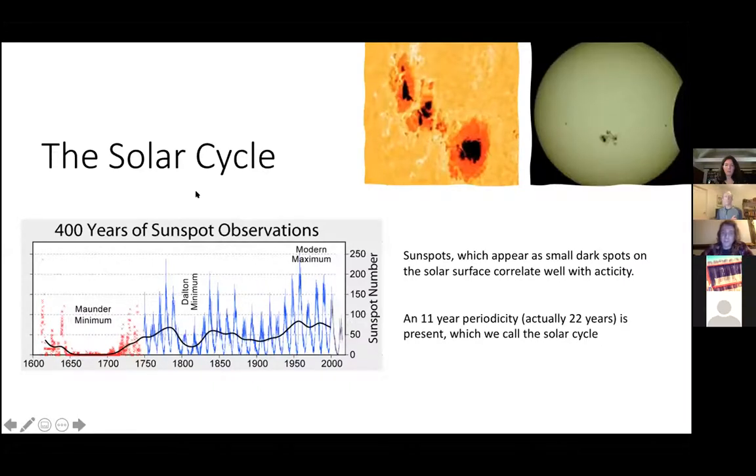The solar cycle is this thing you may have heard of — there's roughly an 11-year periodicity with solar activity. One of the first things people noticed about the sun is these blemishes or sunspots that occur. If you count the number of sunspots, you'll see that they peak every 11 years and then cycle down to very few. This periodicity is one of the first things people ever noticed about the sun, and they started recording it about 400 years ago.